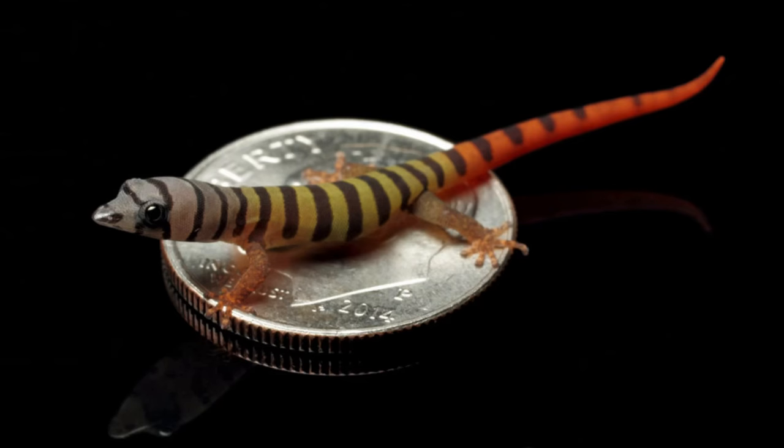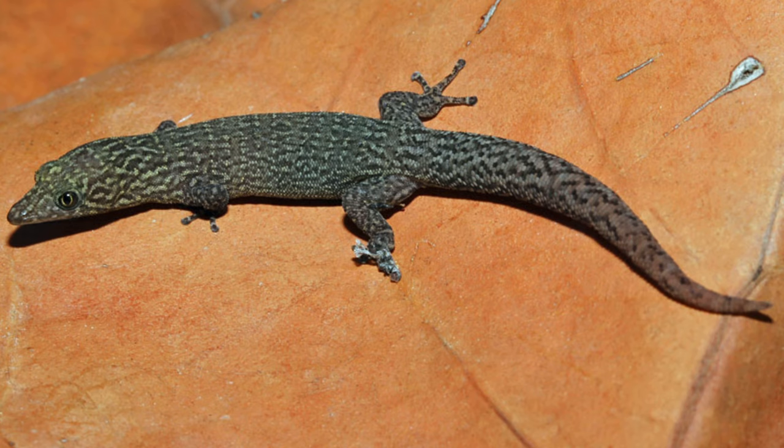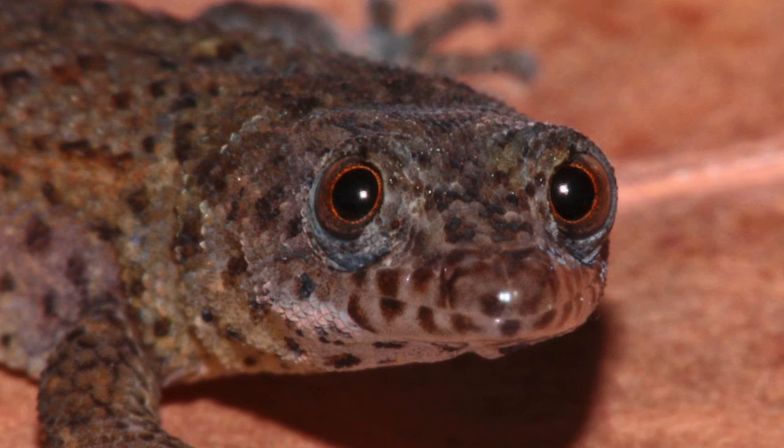You should avoid keeping males together because they can get territorial. Number four is ashy geckos, and after morning geckos, I would say these are the more popular ones on this list. Native to Haiti and the Dominican Republic, these are some of the smallest species, only getting to about 2.7 to 3 inches. They are best kept alone or in a pair. Number three is almost like the ashy geckos — they're the reef geckos and they're part of the same genus, Sphaerodactylus. Because of that, they can be housed together.